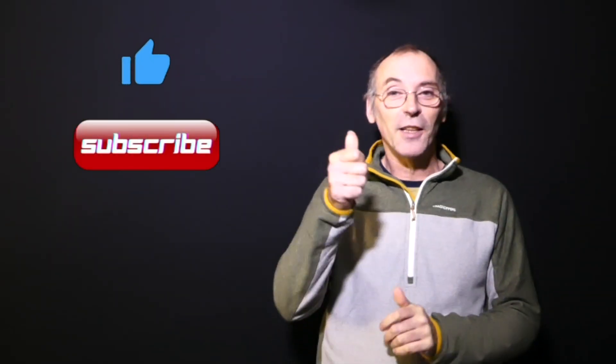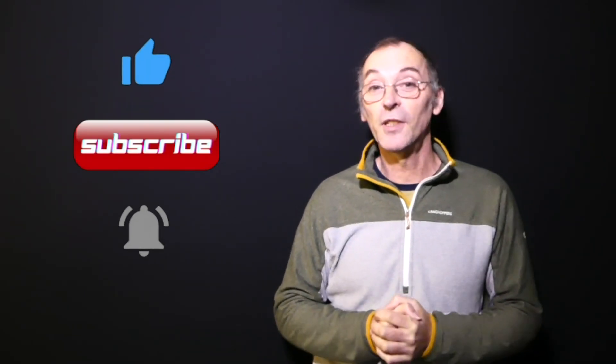Well, thanks for watching. Hope you enjoyed the video. If you did, remember to like and subscribe and click that bell icon to receive notifications when new content is uploaded. So until next time, stay safe, take care and I'll see you later.